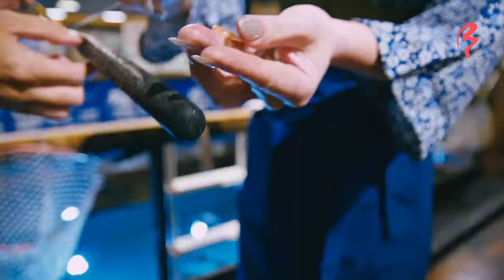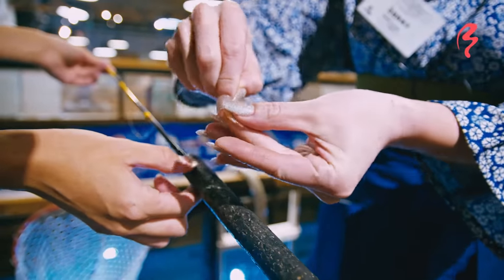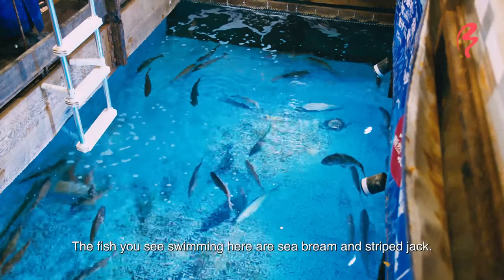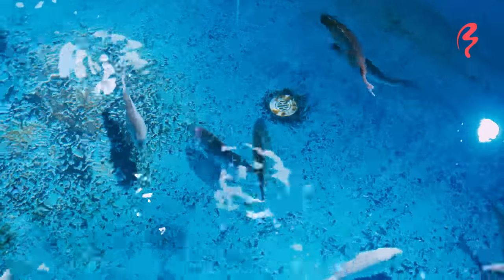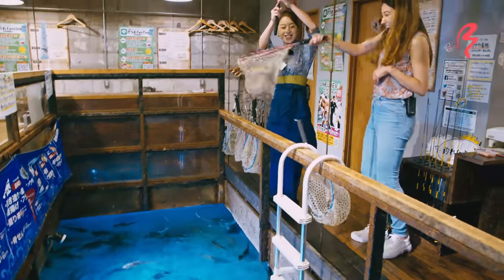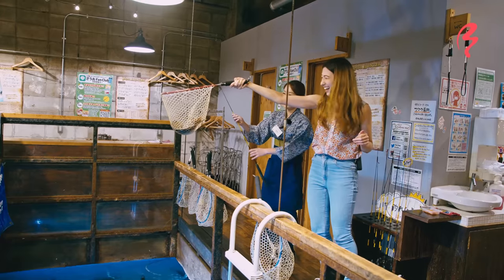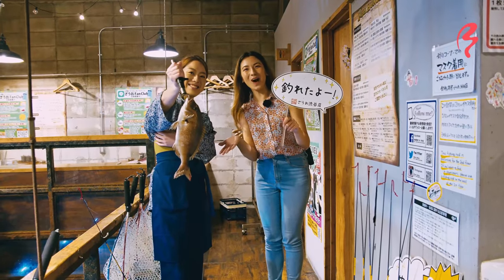Now it's time to go learn how to fish. We're going to try and catch a sea bream today. There are a couple of different types of fish. We got one! That was actually very difficult. This is our sea bream. We caught one.